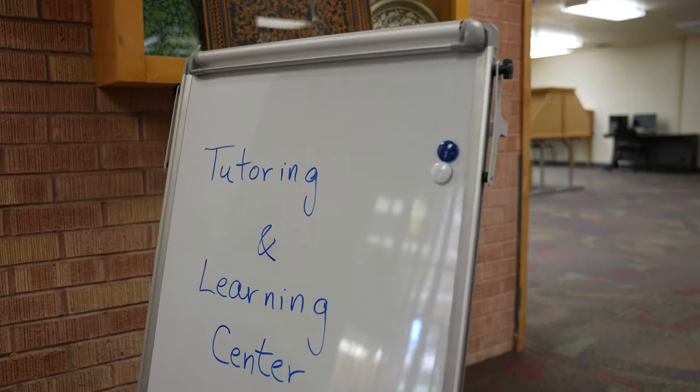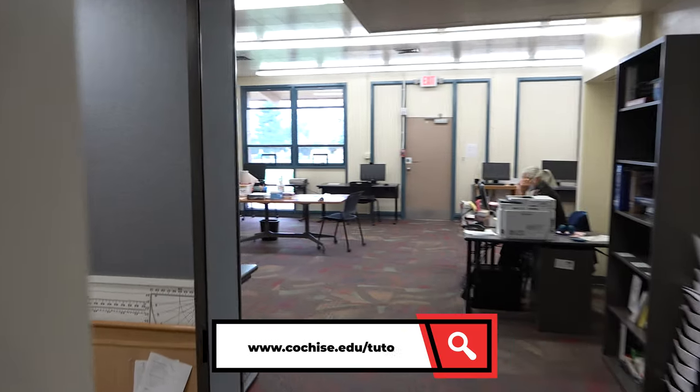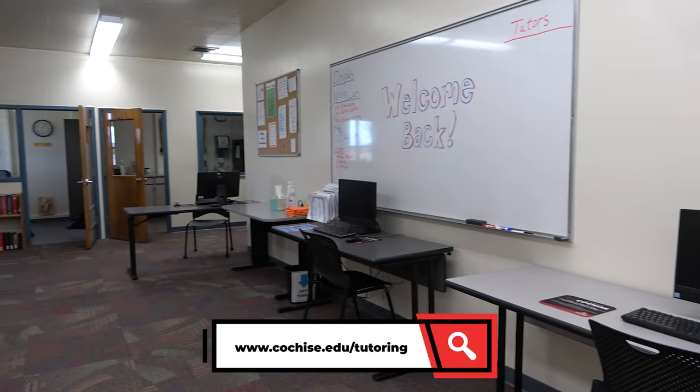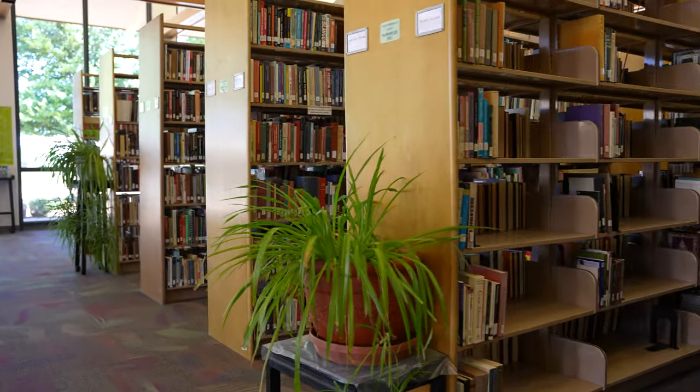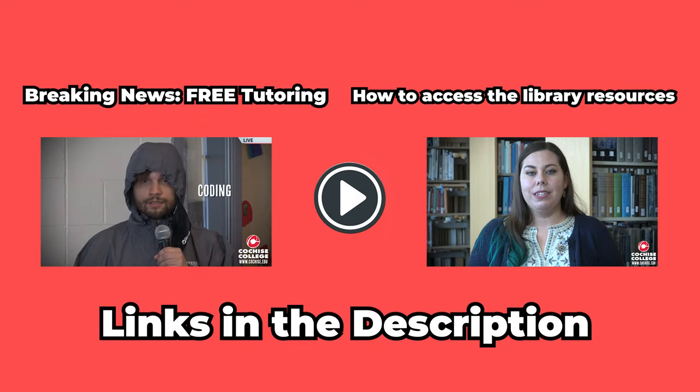Also located in the library is the Tutoring and Learning Center. If you're ever in need of some assistance with your assignments, please consider making an appointment with a tutor today. If you're interested in learning more about the library or the Tutoring and Learning Center, please check out their own dedicated videos down in the description below.